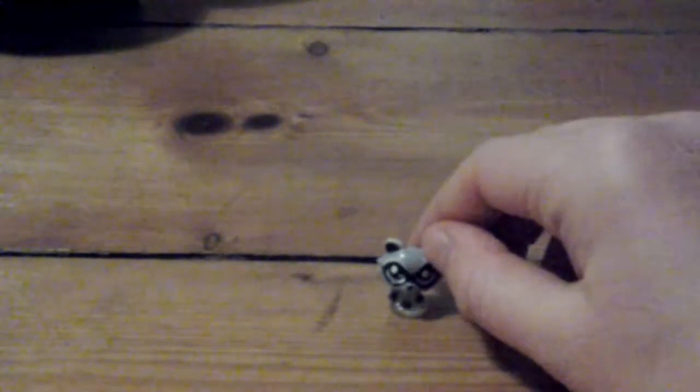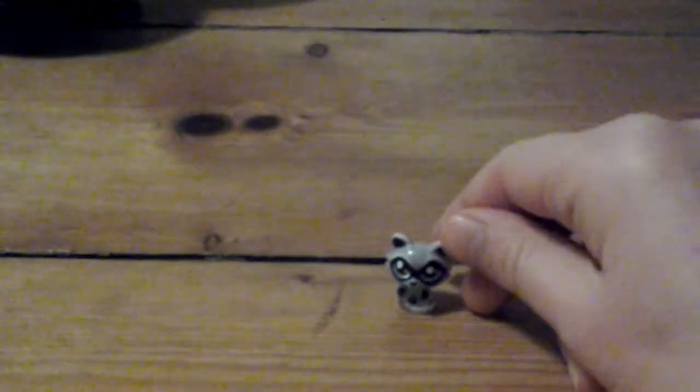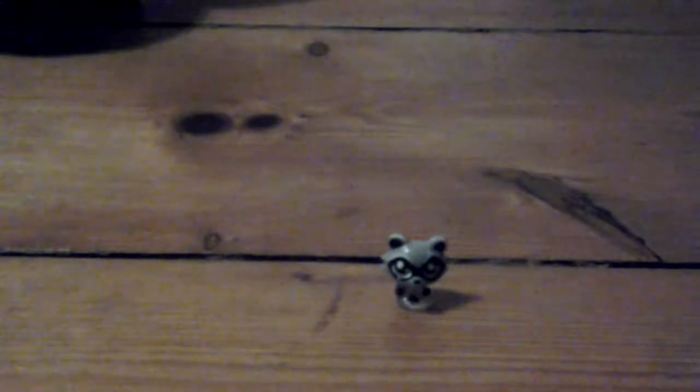I absolutely love this pet. This has got to be one of my favourite miniature pet things I've got. It's a raccoon, I think. And I called it Angus. So that's him.